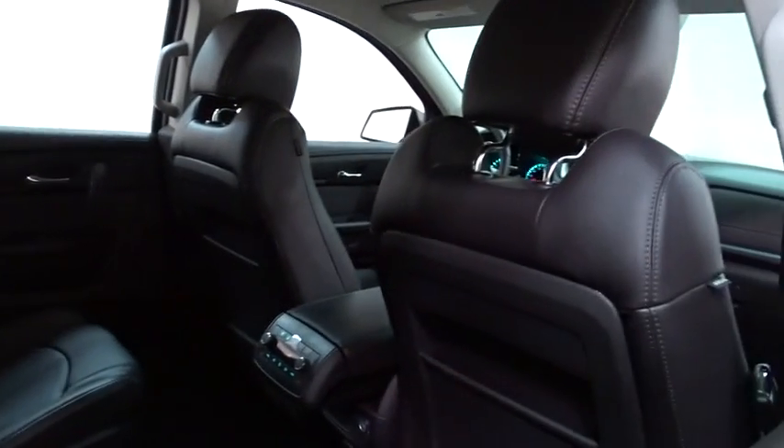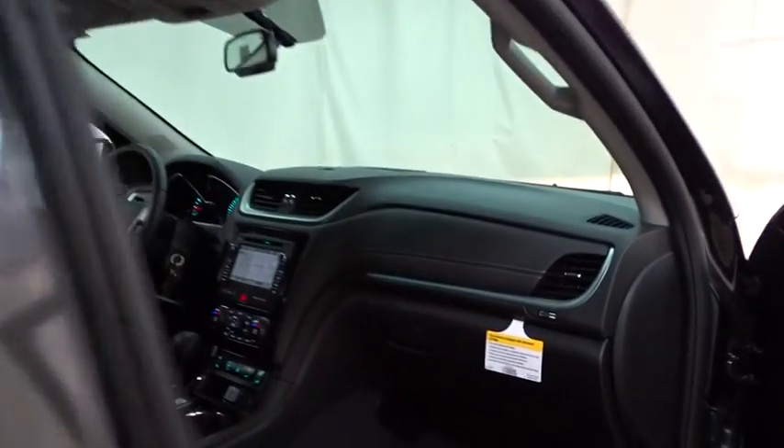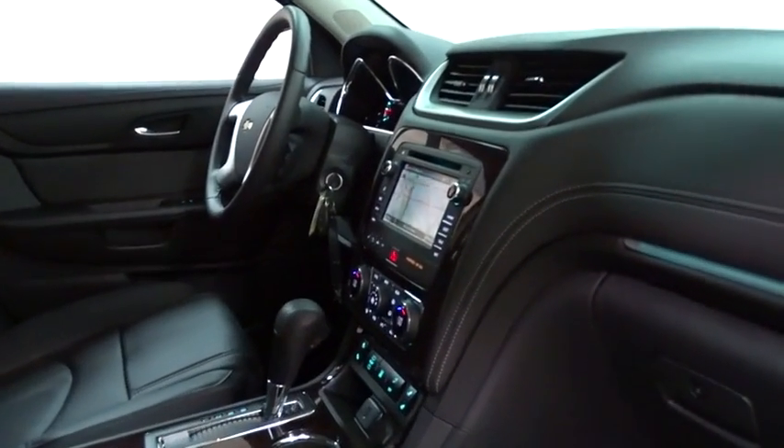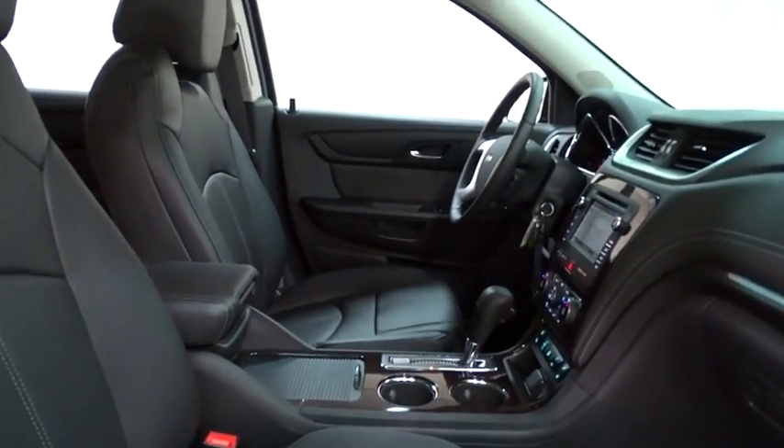Power liftgate, traction control, steering wheel audio controls, keyless entry, remote engine start, stability control, backup camera, navigation system, anti-lock braking system, Bluetooth.